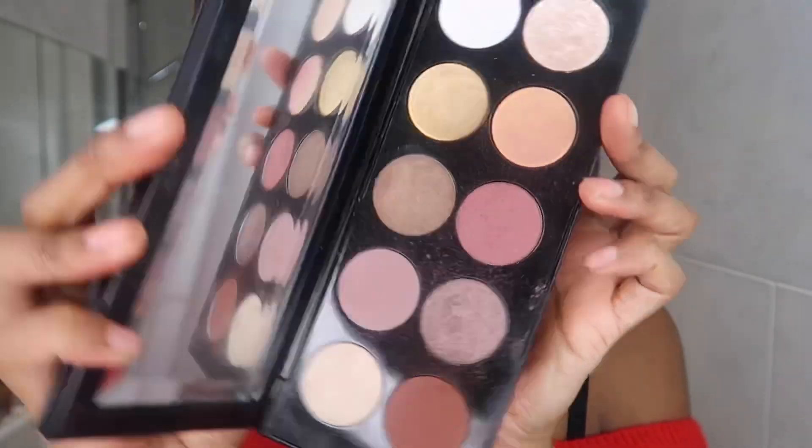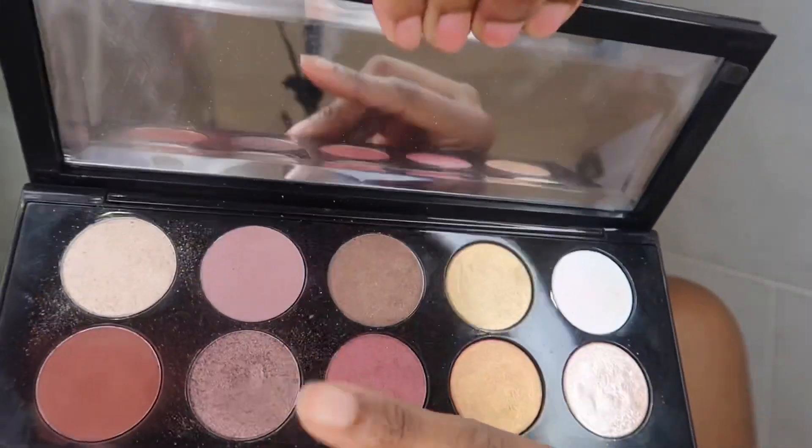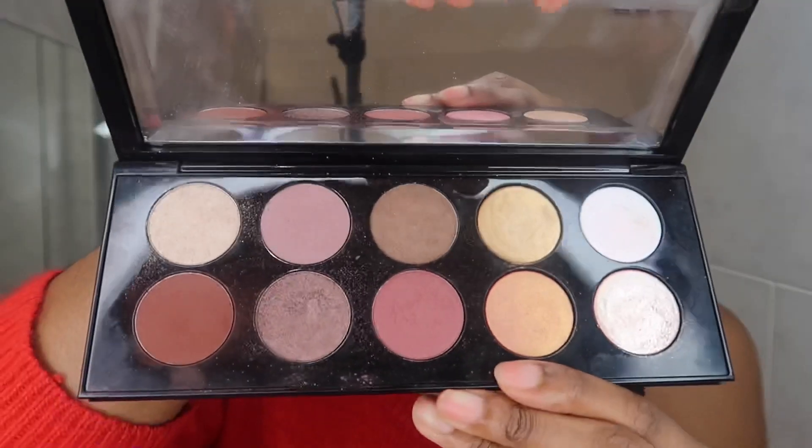My favourite eyeshadow palette of this year has been the Pat McGrath Labs Mothership 7 Eyeshadow Palette. It's very soft and really different to anything I've ever had — I just love it. It's got a really nice warm chocolate brown, some really cool mauvey taupey shades, and also fun funky shades as well. It's a really cool palette and definitely my favourite one she's launched recently.